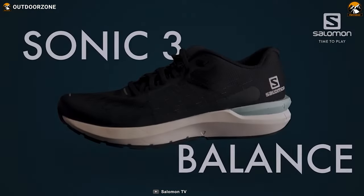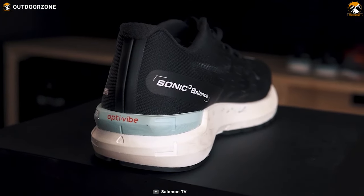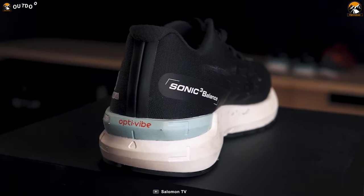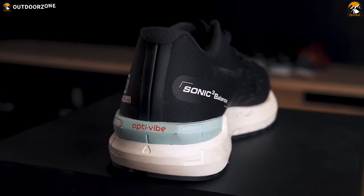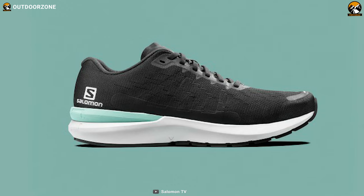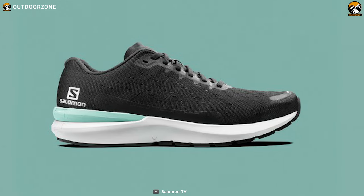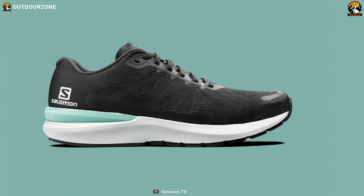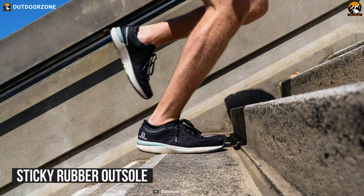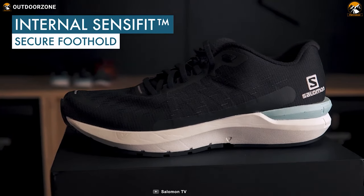Let's start the list with the Sonic 3 Balance from Salomon. Providing secure forward transitions, excellent balance, vibration reduction, and fit, these running shoes will help you get the most out of every run. On its upper side, you'll see it has a custom engineered mesh that makes it amazingly breathable, and it keeps your feet fresh even after prolonged usage. Its sticky rubber outsole provides impressive grip, and its SensiFit ensures a secure foothold just like a pair of gloves.